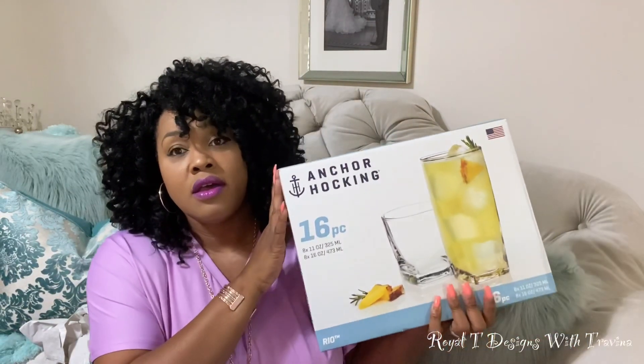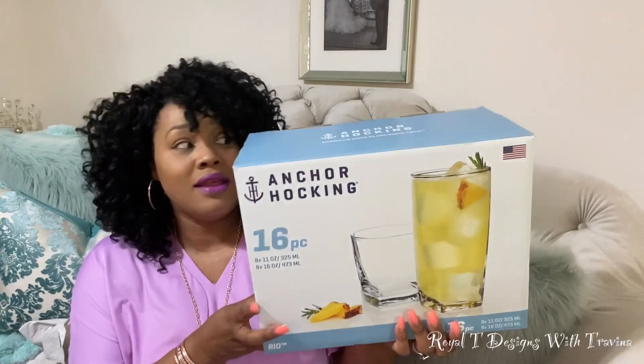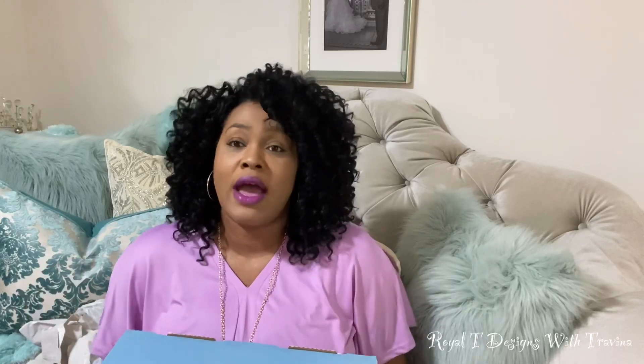Last but not least from Walmart — the Anchor Hocking glassware set. It's a set of 16 for just $9.97 — you cannot beat that! I already had some of these but over time they've gotten broken. When I saw these they matched my existing glasses perfectly, and I realized I originally got mine from Garden Ridge — which is now At Home — so I was thrilled to find the same brand and style. I'll add to them to get an even number set.